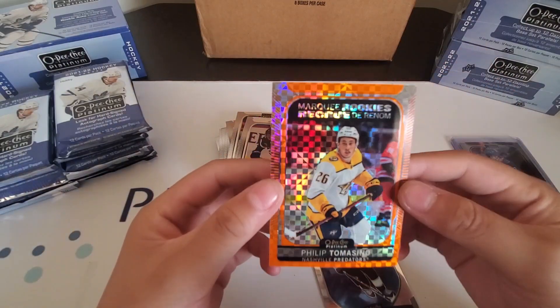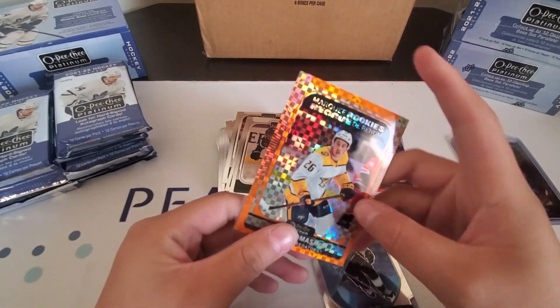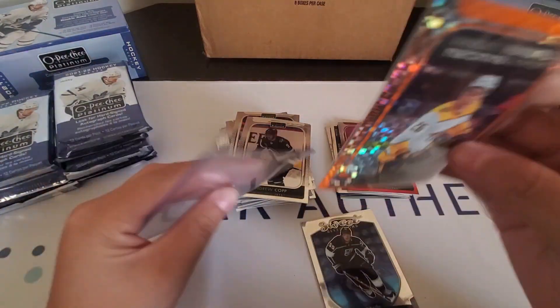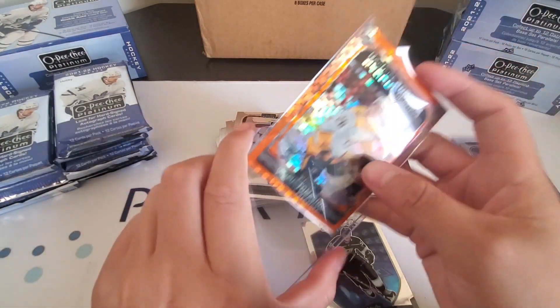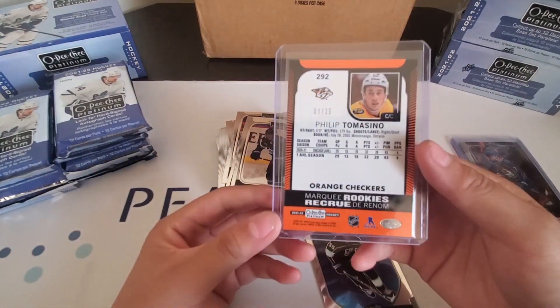Philip Tomasino Orange Checkers, Marky Rookie — that is not a bad one right there. Philip Tomasino Marky Rookie Orange Checkers to 25.